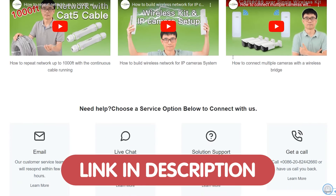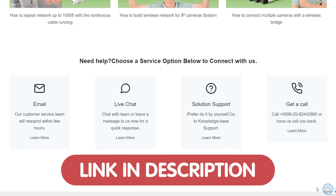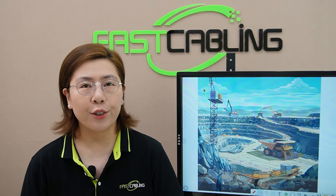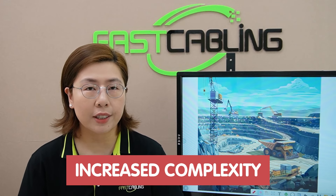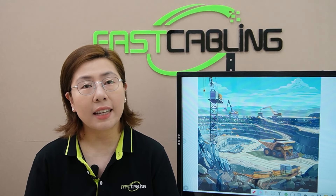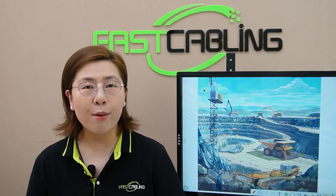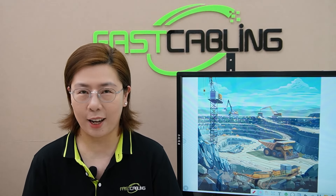Or you can visit our website at www.fastcabling.com. So when a construction site needs an expansion, it comes with increased demands for monitoring vast and dynamic construction zones. That's where the power of IP surveillance comes into play.